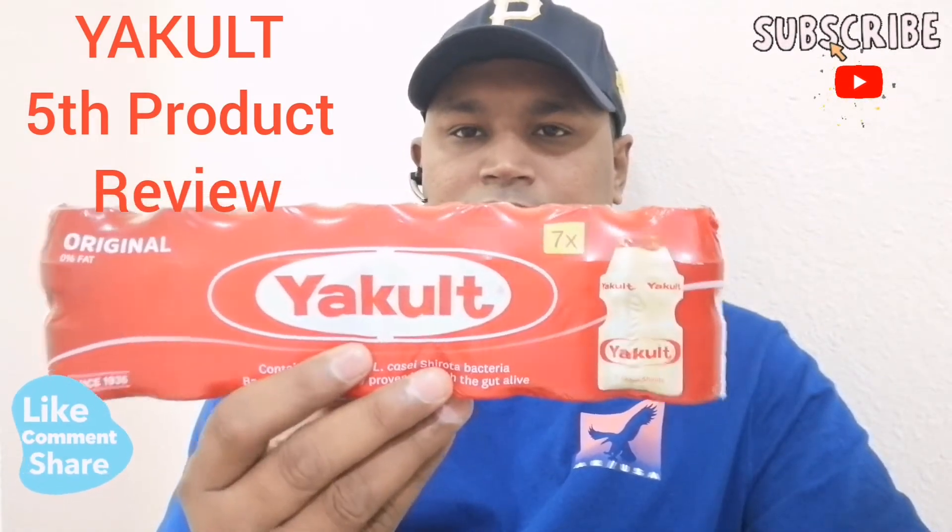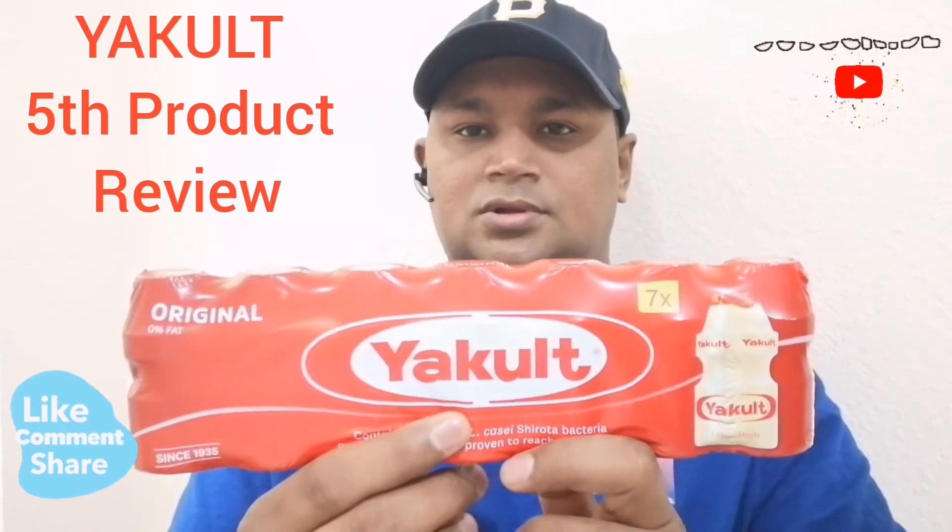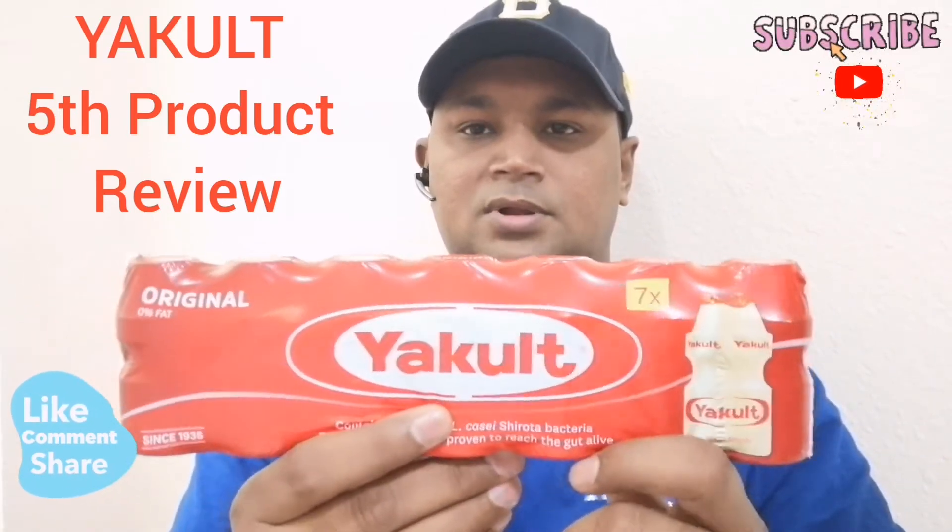This is a 65 ml bottle of each piece. There are 7 bottles, almost 455 ml.